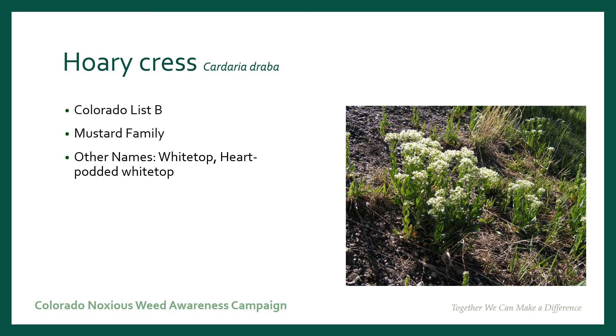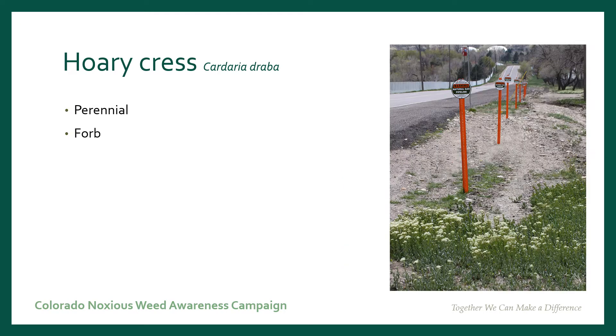Coricress is one of the Colorado list B noxious weeds. It's one that shows up early in the spring. It's part of the mustard family. It is sometimes called whitetop. It's a perennial form, which means that it comes back every year from its rootstock. It's a leafy plant.